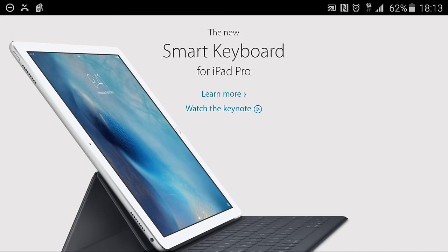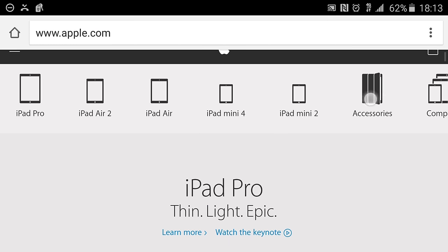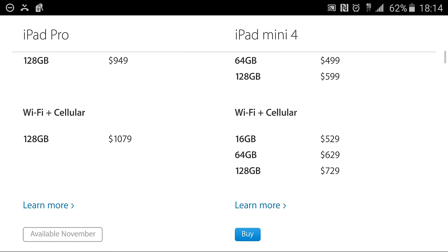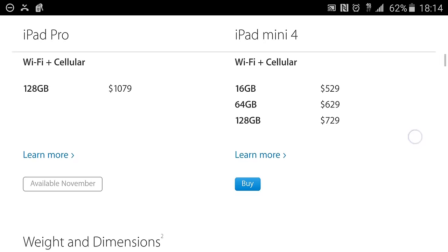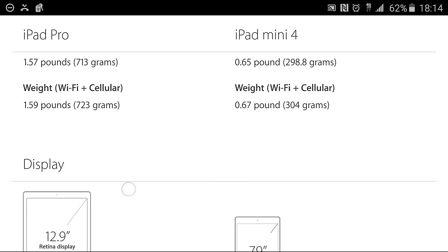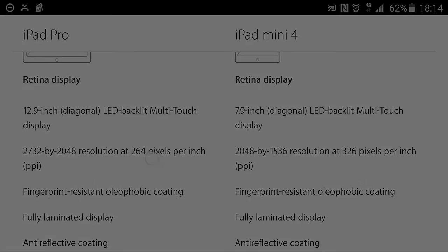The pixel density on this thing is up there — I think it was 264 pixels per inch, and I love the pricing. 128 gigs for $949, also with Wi-Fi and cellular — this is excellent, especially because Apple recognizes you're going to want to buy some extras. With this much screen real estate you're going to want to purchase something. You've got a 12.9-inch display, just a pound and a half, at 264 pixels per inch. That's excellent.